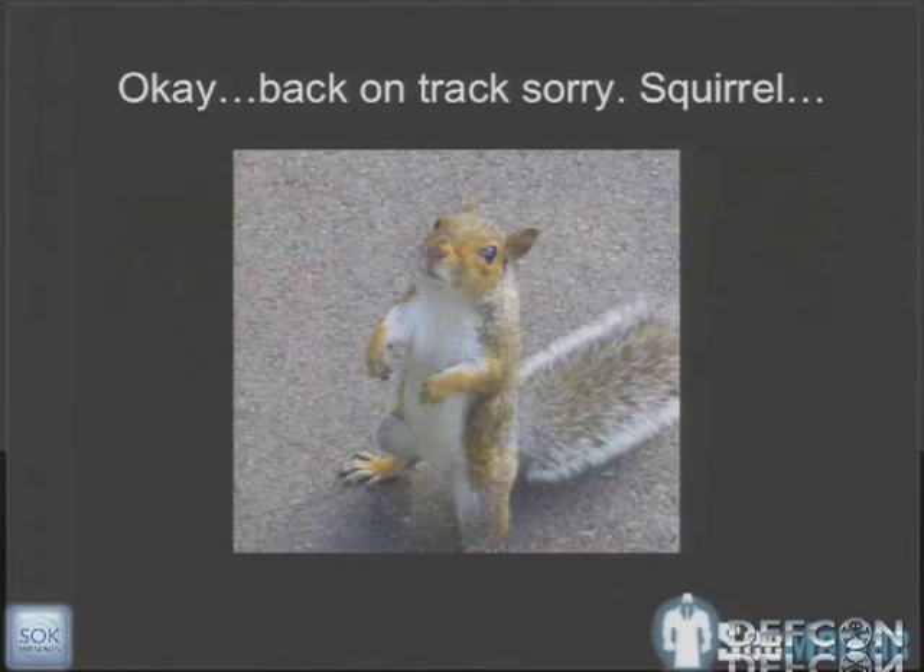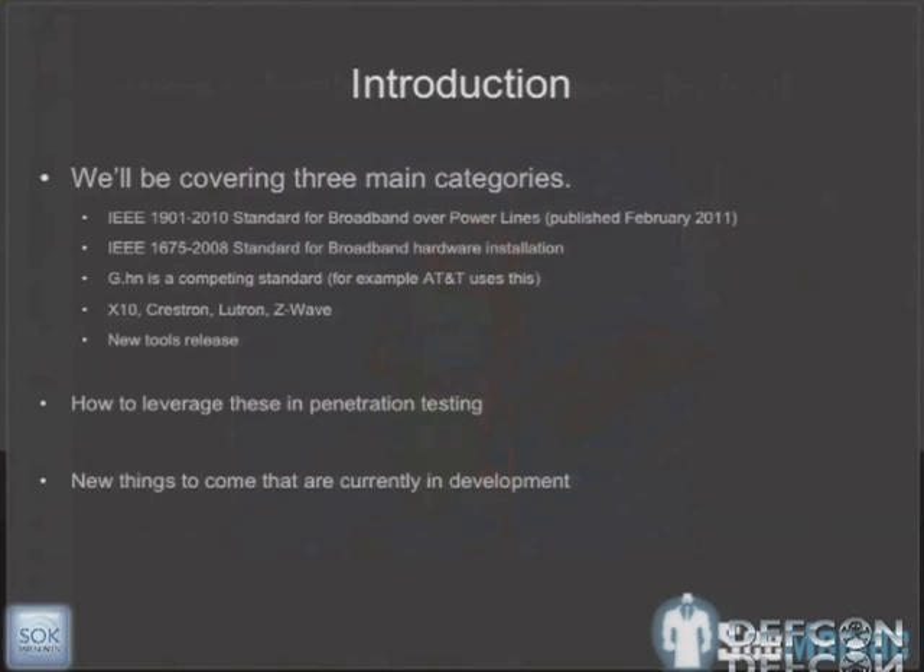Back to what we were talking about — that was a good introduction. When we decided to do this talk, we wanted to cover a couple of different technologies. We focused heavily on home automation aspects: broadband over power, and systems like HomePlug, X10, Crestron, Lutron, Z-Wave. We'll be releasing some new tools and code for breaking them.